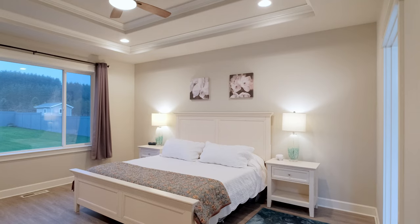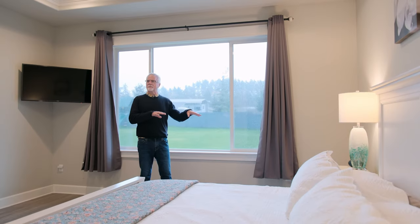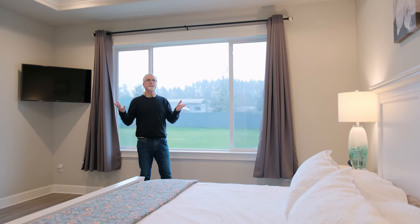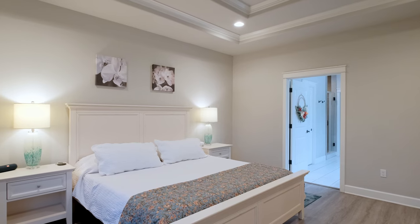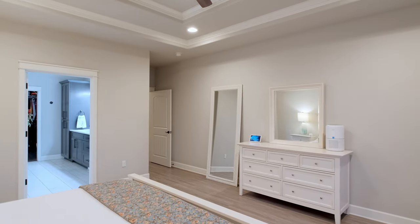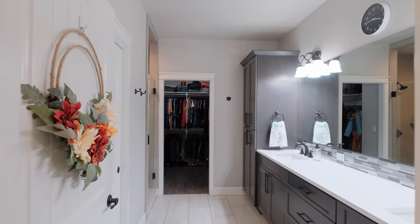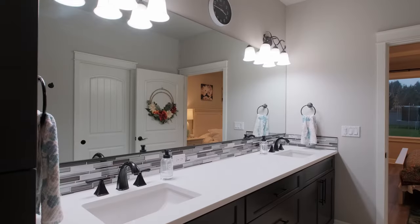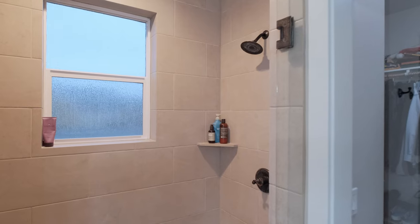Here we are in the primary bedroom, which is separate from the other bedrooms on the west side of the house. It has tall coffered ceilings, a good size room, and lots of light. The big windows throughout the house really add a lot of natural light. There's also a beautiful primary bathroom with a walk-in closet and a step-in shower.